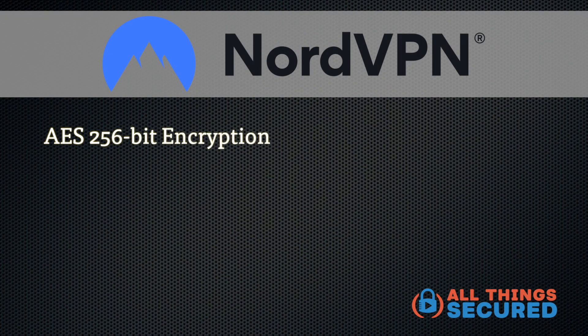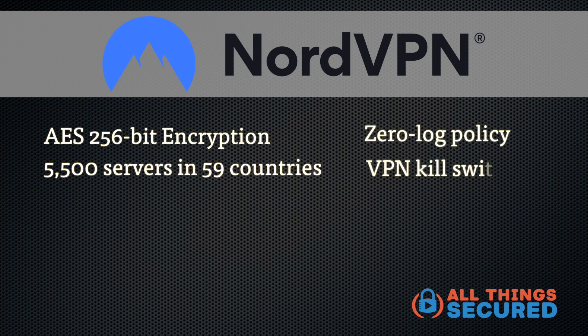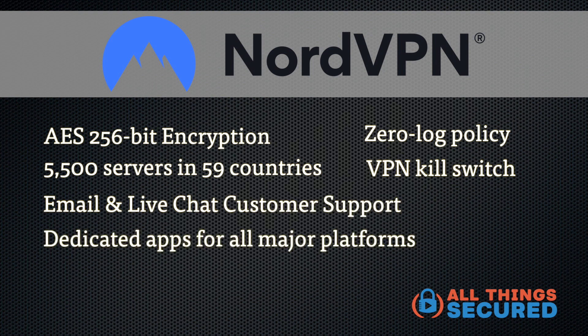As with any review on All Things Secured, I want to differentiate between standard features and those unique to the service. Marketing copy can make military-grade encryption sound amazing, but it's standard across the industry. Standard features include AES 256-bit encryption, over 5,500 servers across 59 countries, a zero-log policy, a VPN kill switch, email and live chat customer support, dedicated apps for all major platforms, and a 30-day money-back guarantee. None of these are particularly special — this is what you should expect from any VPN you're considering.